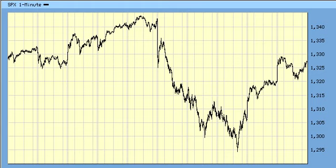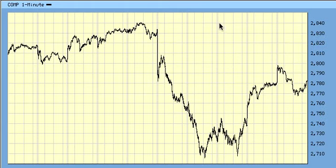For NASDAQ, after the corrective wave from 2840 to 2710, we've got possibly an Impulse up, but in order for this to be an Impulse, it would need to hold at least 2745 and rally back over 2812, which is the .786 retracement of the drop from 2840 to 2710. So we've got to watch 2812 in the coming days.